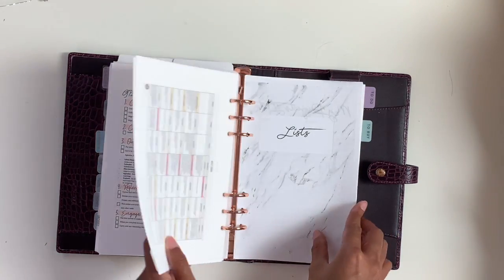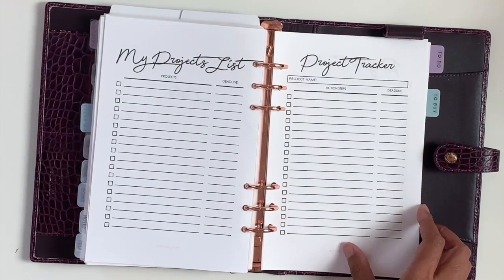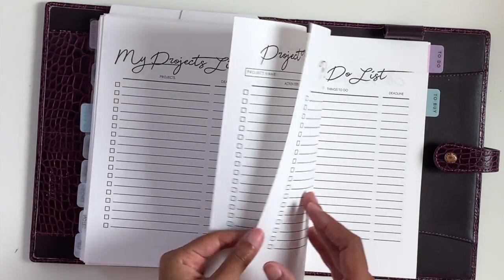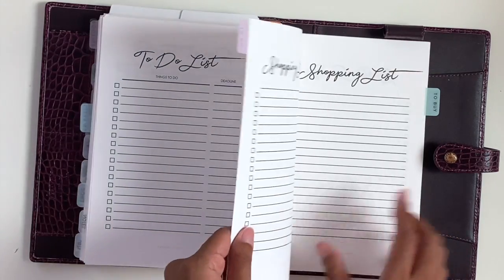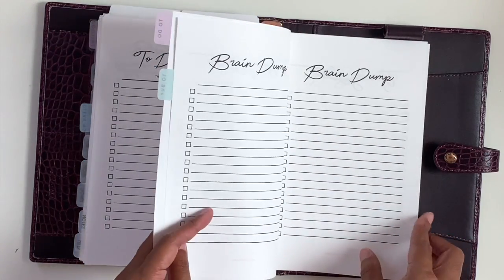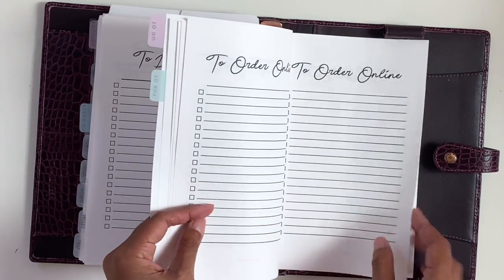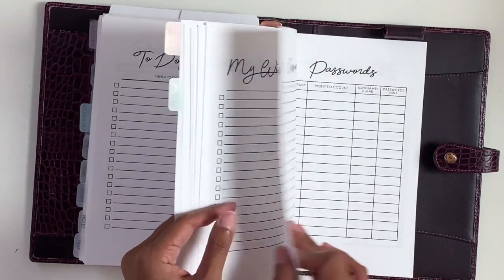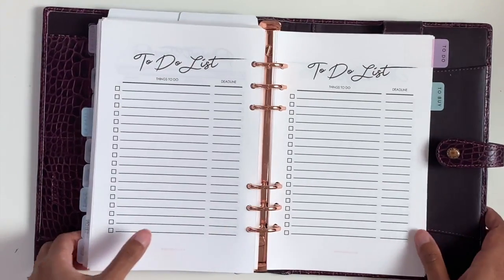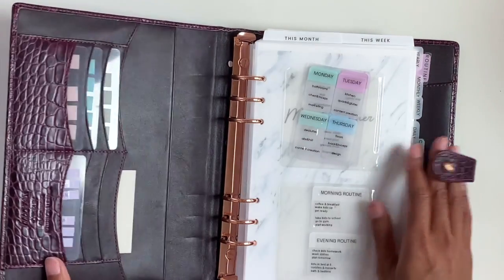Then we have lists — all the lists you need to keep track of. We have a projects list, a project tracker, a to-do list, a shopping list, a brain dump, grocery list, don't forget to order online, my wish list, passwords, and packing lists. That is what I use to keep track of my plans on paper.